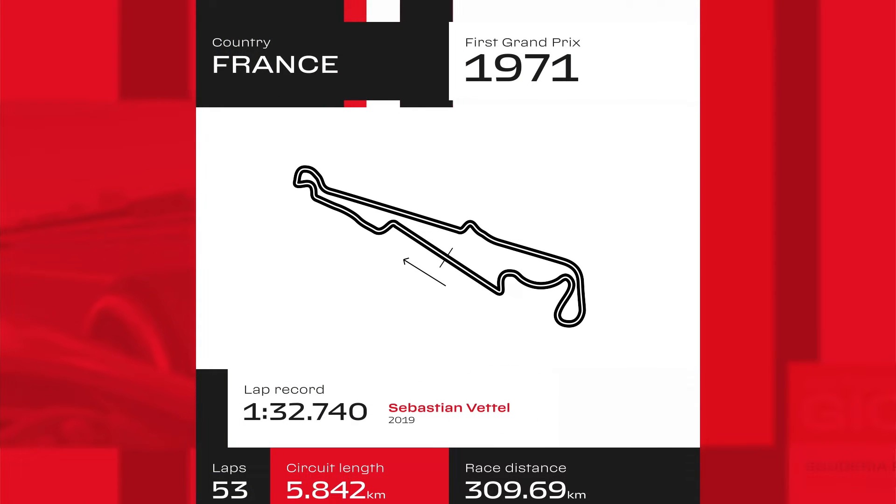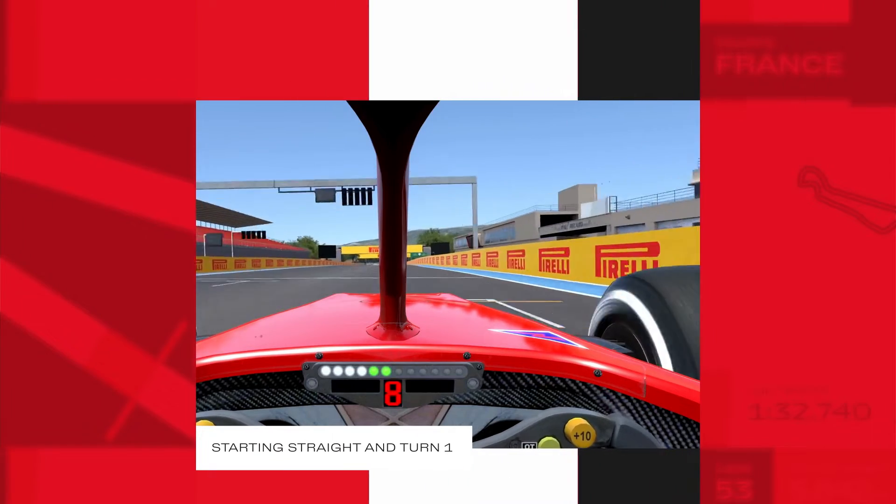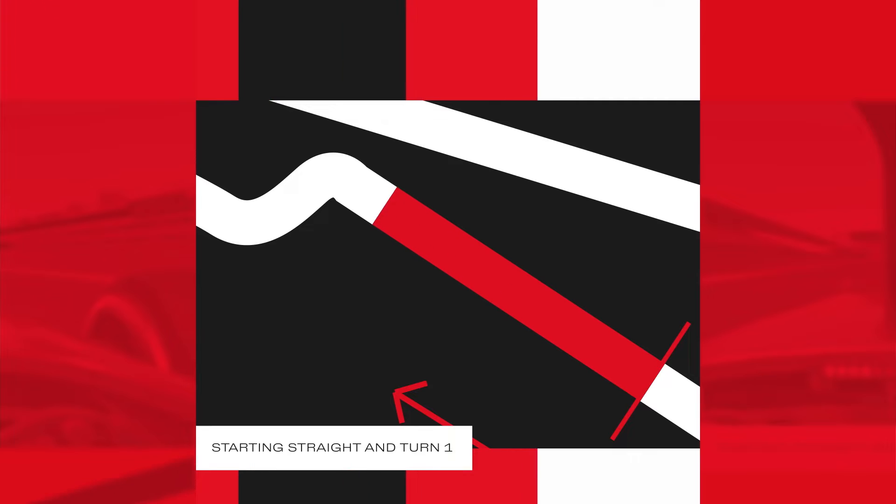Due to its distribution of high, medium and low speed corners, this used to be a very good track for testing. After a long blast down the straight, the track dips into a quick left-hander.